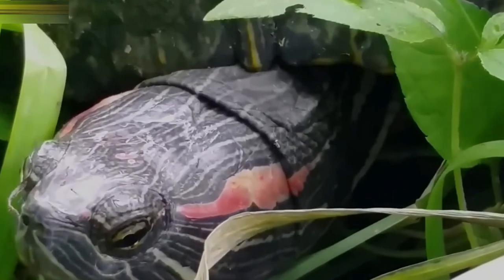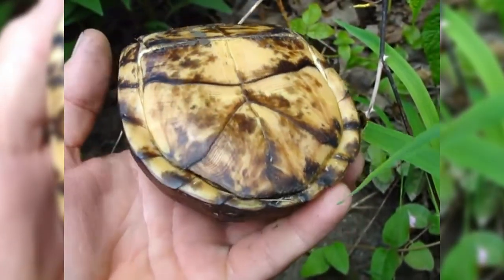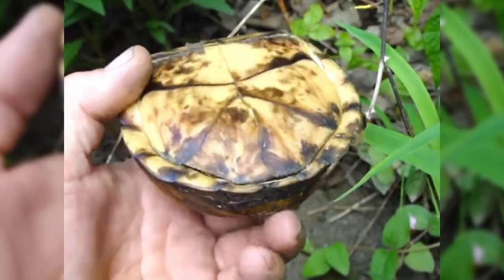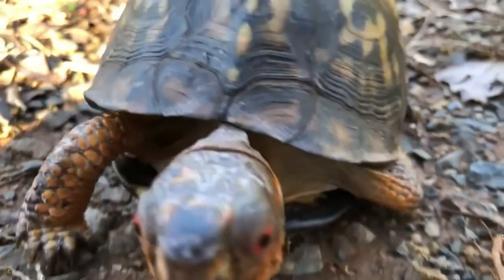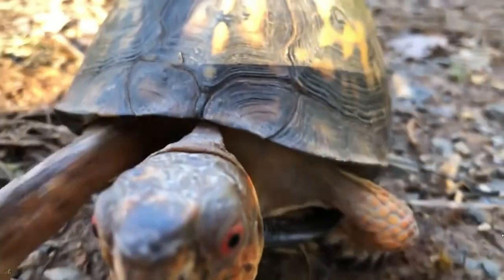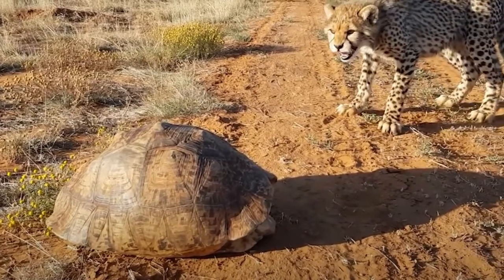Not to worry though — their heads and limbs are far much smaller compared to the rest of the body. This allows them to comfortably fit in the shell and lay low until the predator goes away. Their necks, legs, and tails are covered in tough scales that are sometimes enough to deter predators, but to be on the safe side, they're better off safely hidden in the shell.